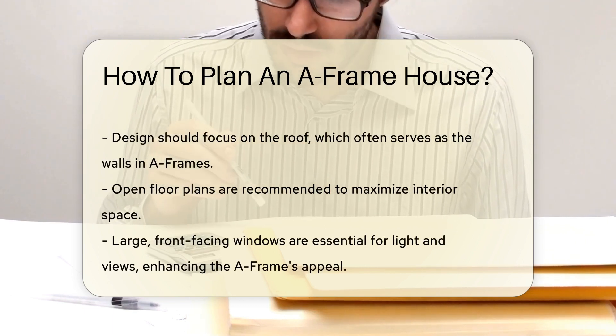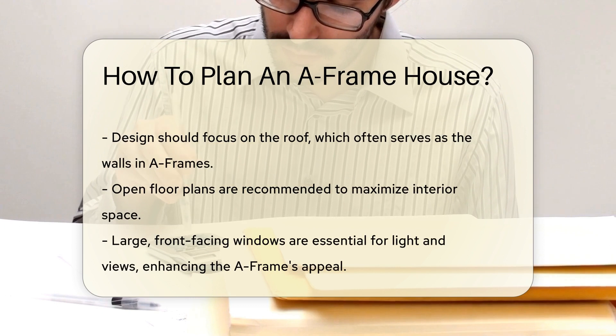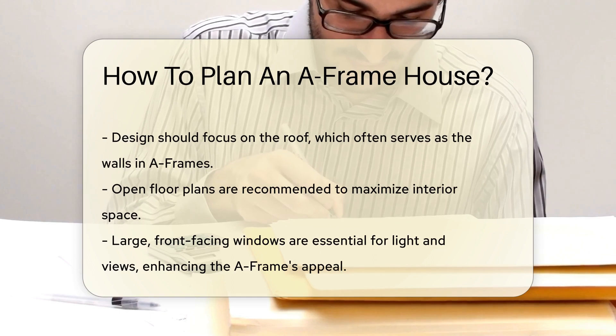Now let's talk design. A-frames are all about the roof, which often doubles as the walls. This means planning for space is crucial. Open floor plans work wonders — they maximize the interior space and add a modern twist to a classic design.